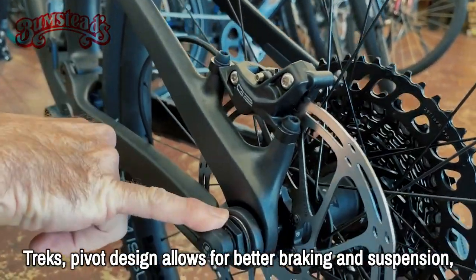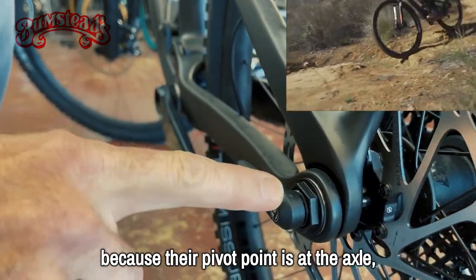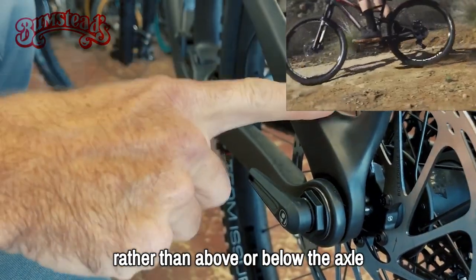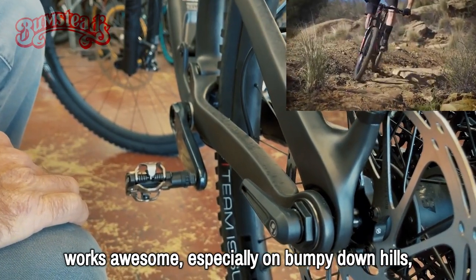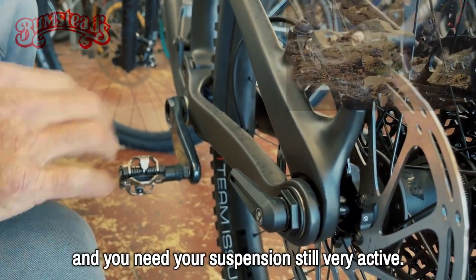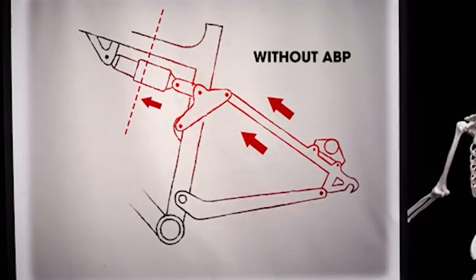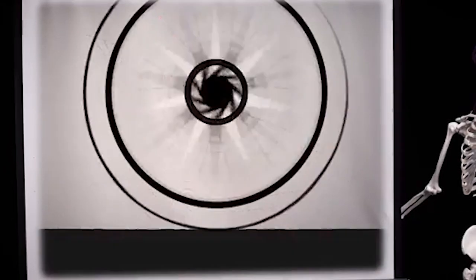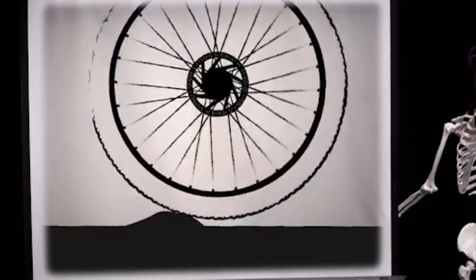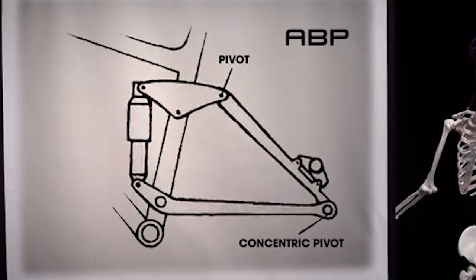Trek's pivot design allows for better braking and suspension because their pivot point is at the axle rather than above or below it. This works especially well on bumpy downhills where you're trying to brake and still need your suspension active. They have some really cool slow-motion videos showing the difference in travel between bikes with and without this pivot point.